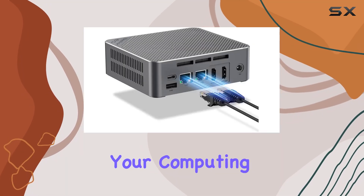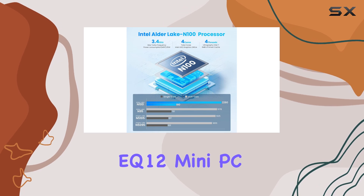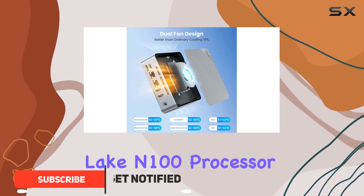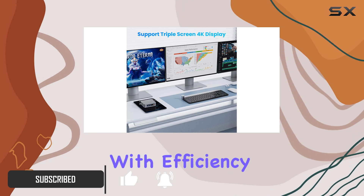Are you ready to revolutionize your computing experience? Introducing the Beelink EQ12 Mini PC, a powerhouse packed into a compact design. Powered by the latest 12th gen Intel Alder Lake N100 processor, this mini PC delivers blazing fast performance with efficiency in mind.